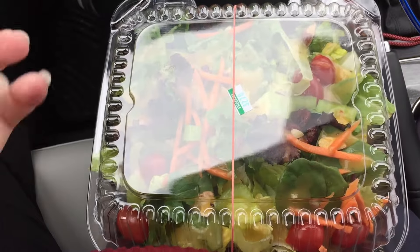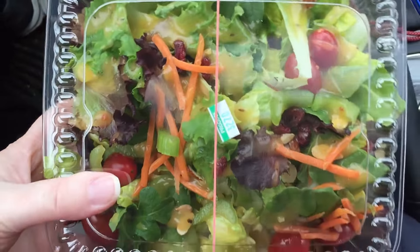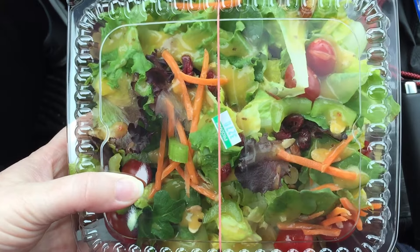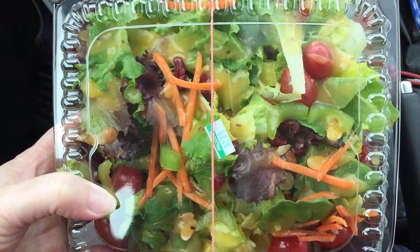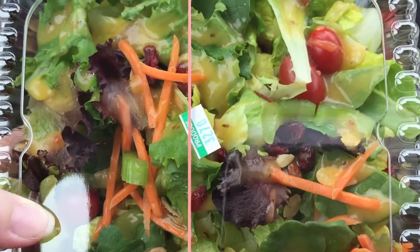It is time for lunch! It's kind of overcast today, a little bit rainy — or a lot rainy depending on the time of day. It was actually raining pretty hard earlier. Anyway, I decided to just run to the grocery store near my office and eat from the salad bar. I've got some spring mix, some iceberg lettuce, some mini cherry tomatoes, some carrots, and some celery pieces.